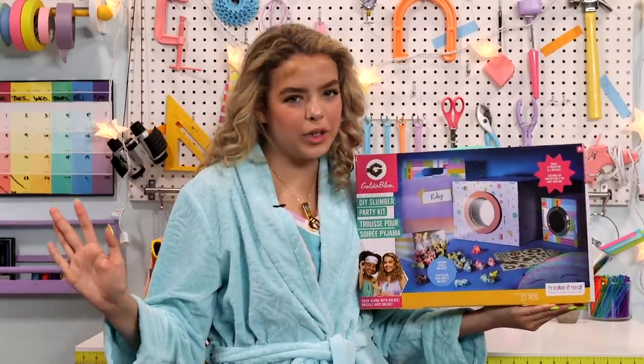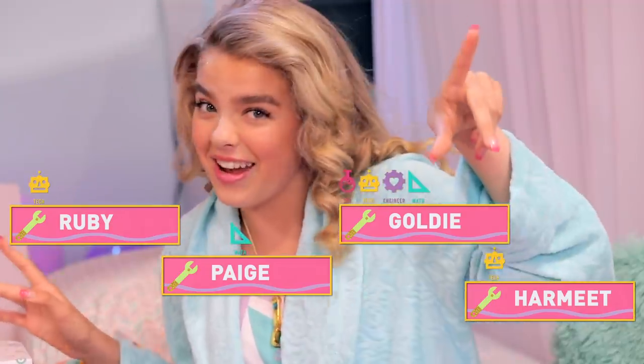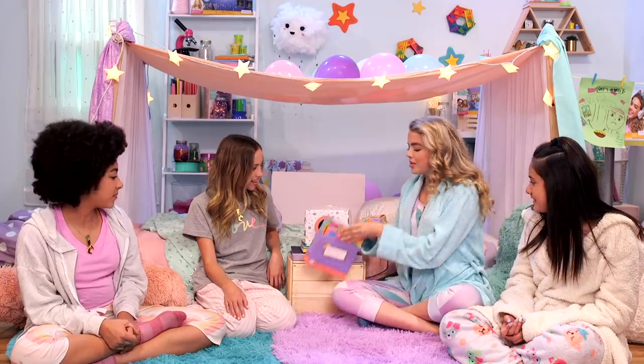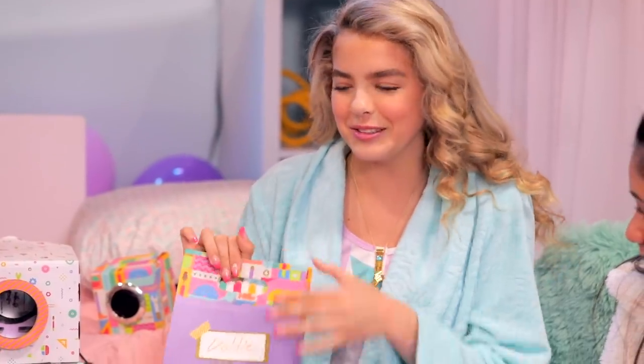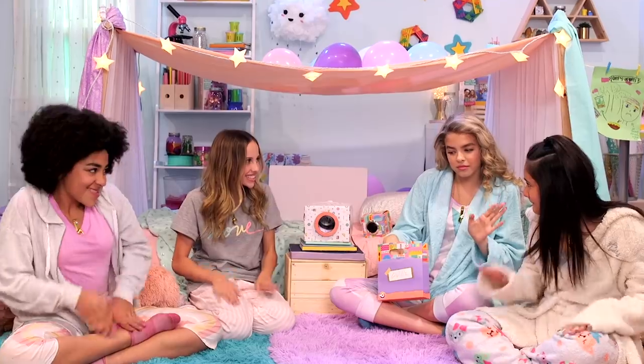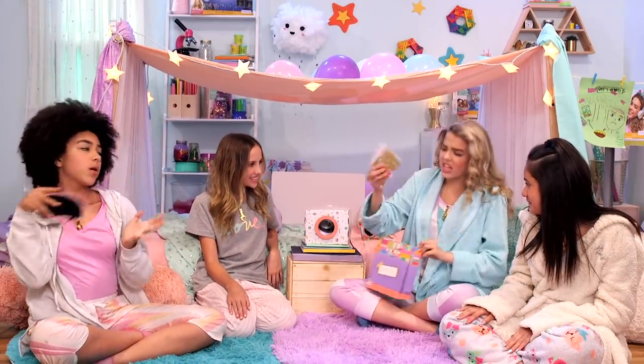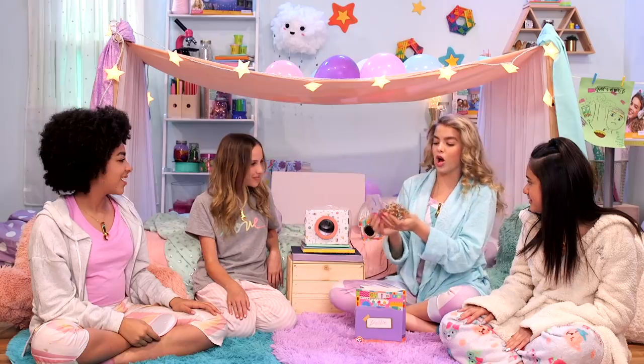We have a very special screening coming up later. So not only do you make a projector, which I've actually already made, but it also comes with a DIY speaker. And then it comes with these little goodie bags, which are really, really cute. And — drumroll please — we have a sleeping mask that is very customizable. We have stickers, little eyeballs and glitter, and they're adorable.